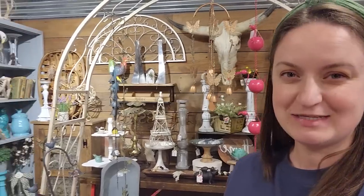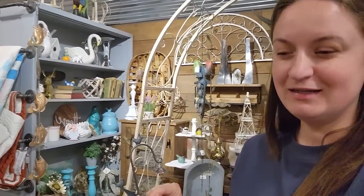You can kind of see everything as I'm walking through. Like I said, a lot of new vendors. So if you haven't been here in a while, or even if you were here recently, you should always check by when you're in the area because things change around here really quickly.